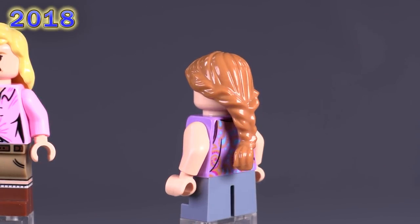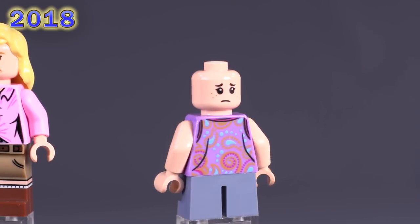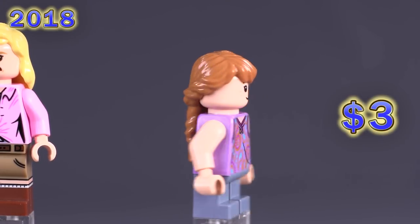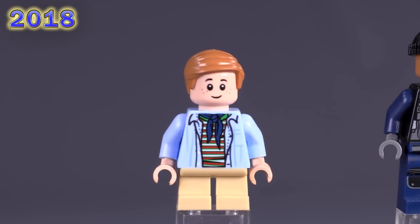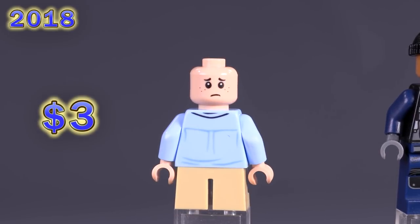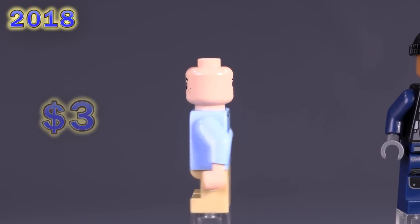Here is Lex Murphy — she's got exclusive and well-thought-out printing details for her little tank top shirt. The color for her hair was exclusive at the time of release in this medium nougat, though it's been used a couple of times since. Then Tim Murphy shares the same face with Seamus Finnegan, while also having a decently well-detailed exclusive torso print. I would have loved to get two or three more sets from the original Jurassic Park movie, but I'm pretty happy getting a bit of the main gang from this not-very-expensive set.